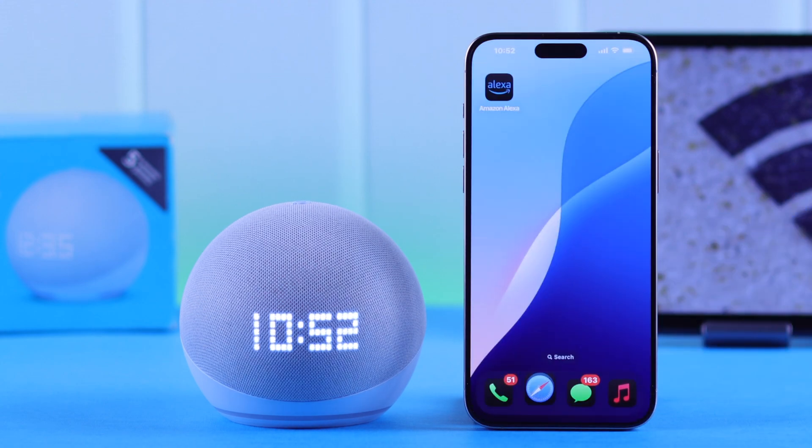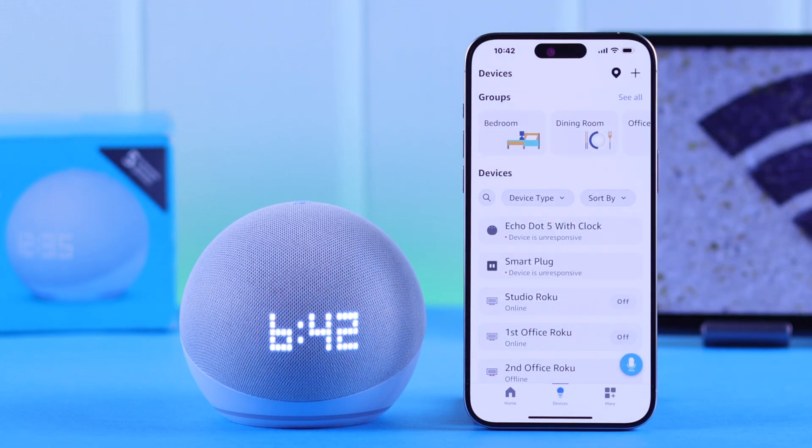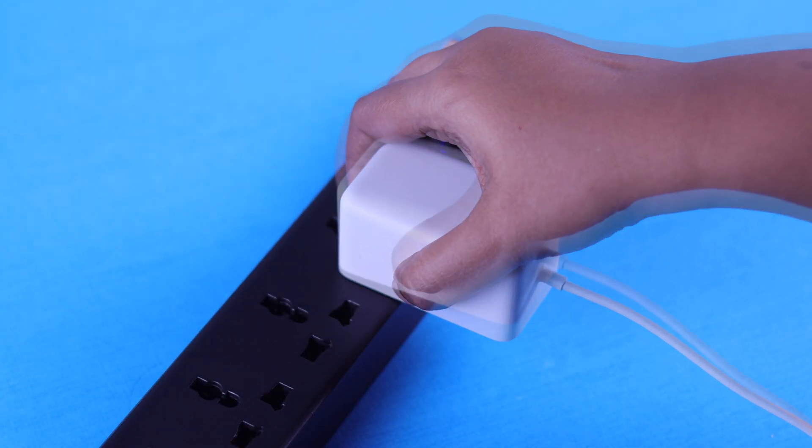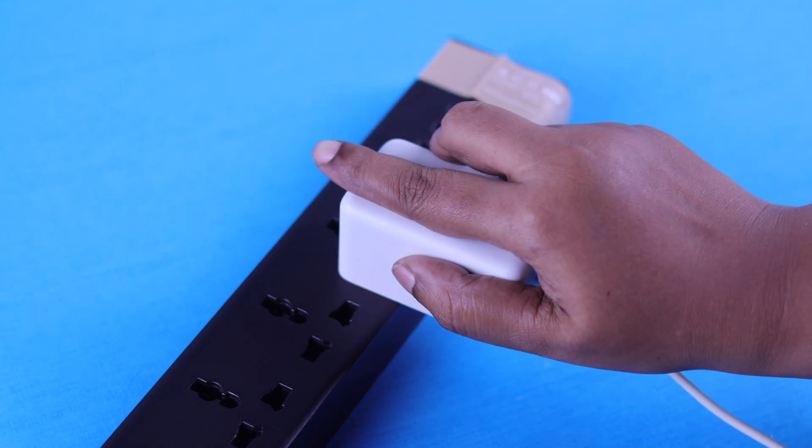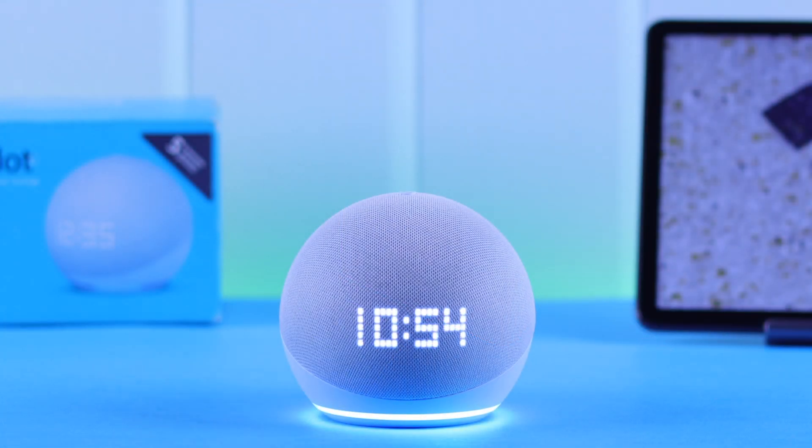If your Wi-Fi is working fine but you're still having this problem with your Echo, just cold boot it — unplug it, wait for a minute or two, and then plug it in again. This process is often enough to solve the Wi-Fi issues.